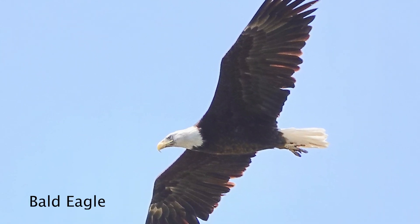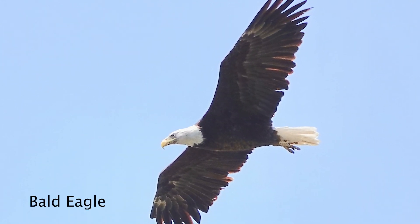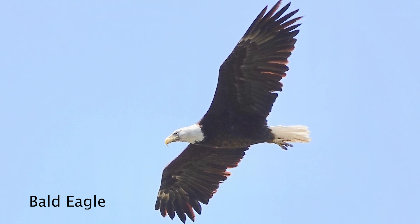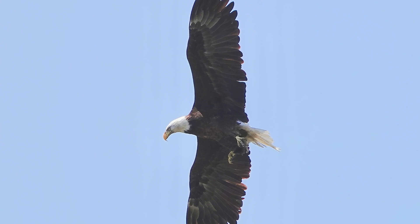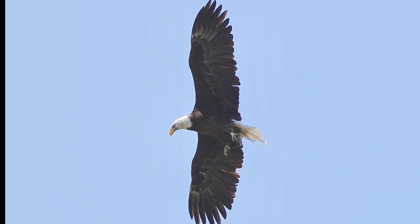While I was filming the Cooper's Hawk, this huge bald eagle flew in and circled a few times over the pond. The bald eagle has a massive and razor-sharp beak, which it uses to tear up the large fish it catches. Now that's a beak!